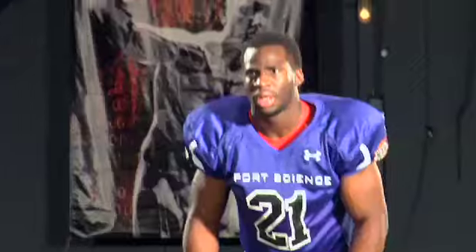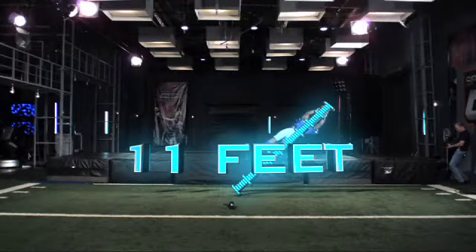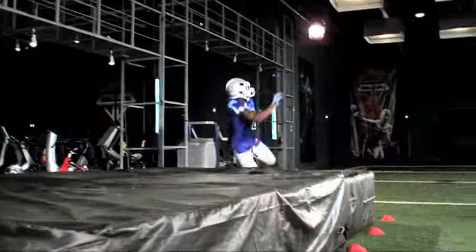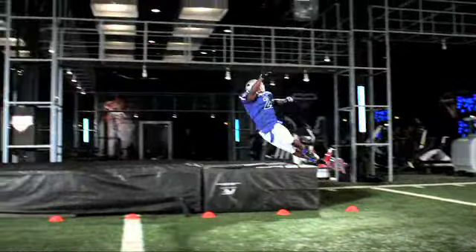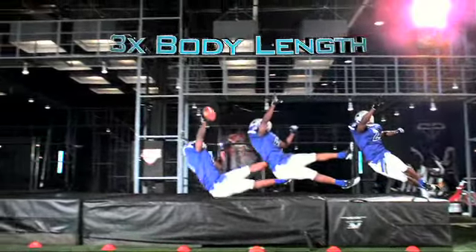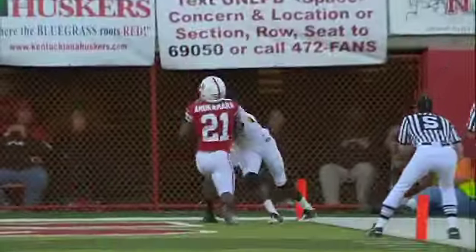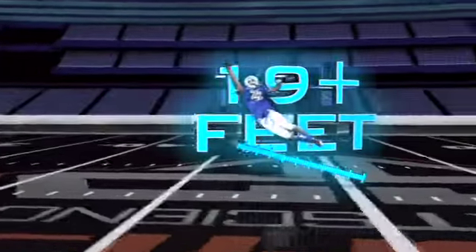From a standstill, Prince can get a hand on the ball almost 11 feet away. Put together his blazing speed, crazy hops, and impressive body control, and Prince can lay out over three times his body length — meaning when Prince launches in a game, he can reach a ball over 19 feet away.